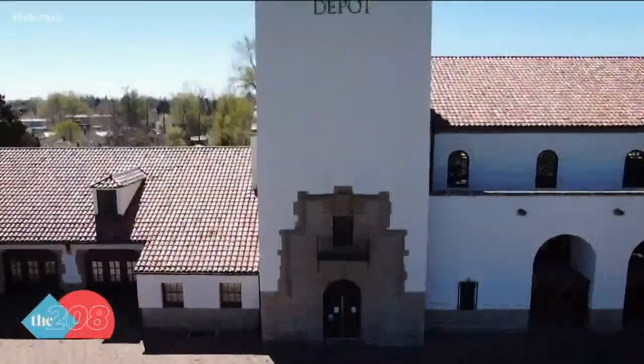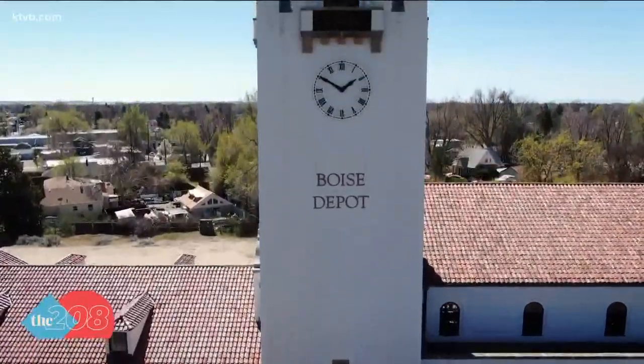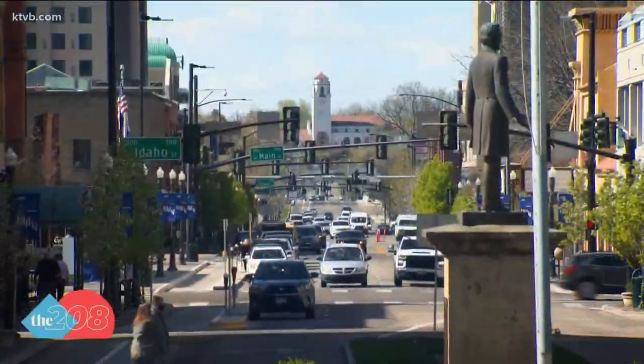But that hasn't changed how it still stands as the stoic staple of the city of trees. It's historical, it adds a lot of character to the city of Boise, and it really is a destination place — when you come to Boise, you want to visit the depot.